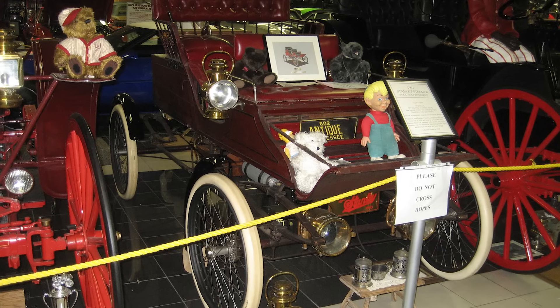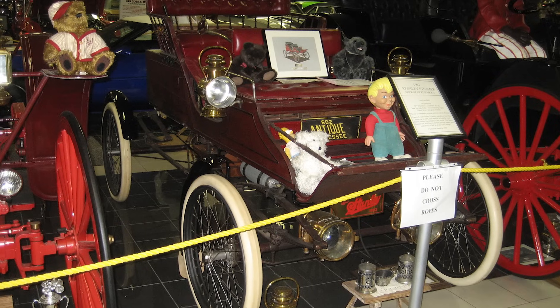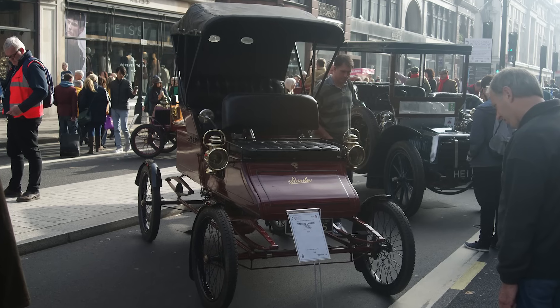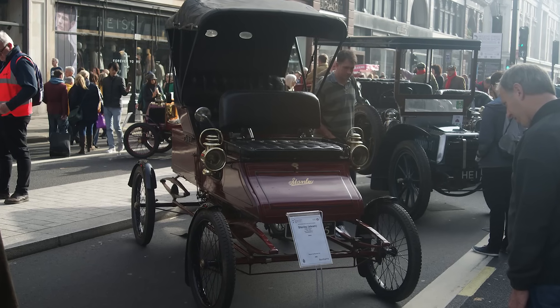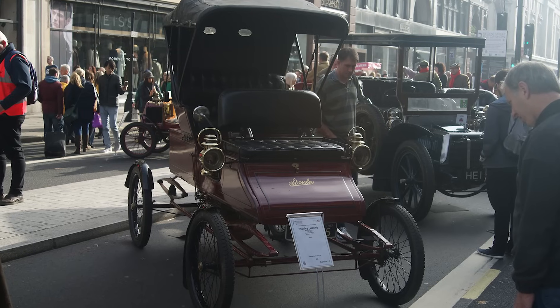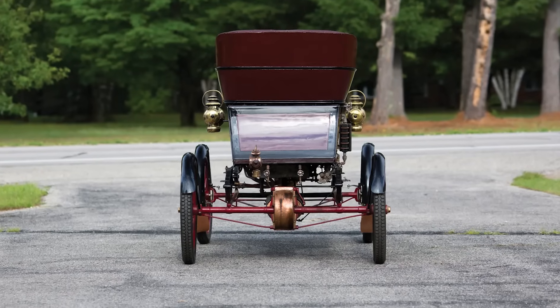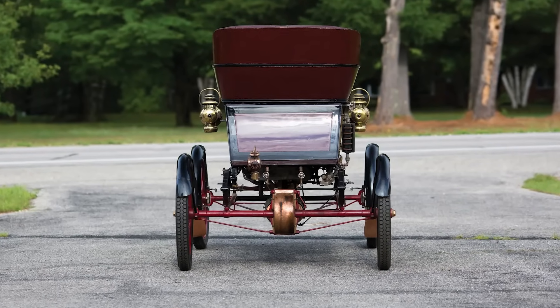These cars remain eligible for the legendary London to Brighton veteran car run. And thanks to their featherweight construction and reliability, they're still being driven with glee. Some even sport updated safety valves or fresh wire-wound boilers built to original specs — because if you're going to hurl yourself down the road in a 120-year-old fire-powered carriage, a little peace of mind helps.